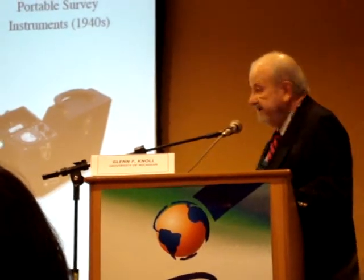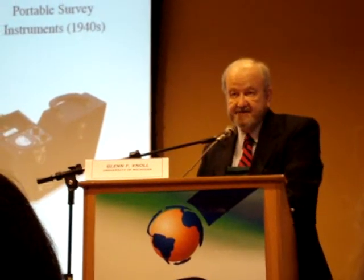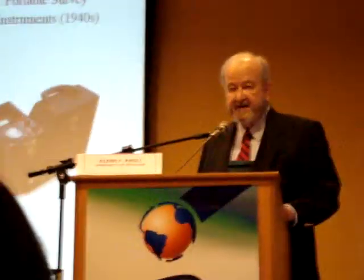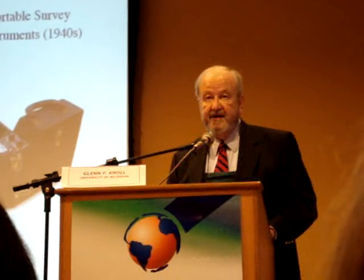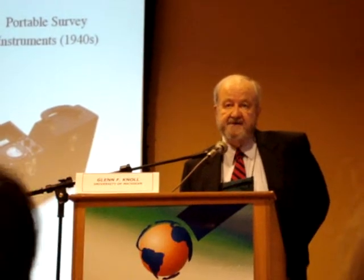And then finally, on the right, is an example of a health physics instrument — again an ion chamber, where this is operated in DC or current mode, and you see the somewhat antiquated readout. On the other hand, it is not very different in principle from the types of ion chambers that you would go out and buy today. One of the messages I want to get across here is that the evolution of detectors certainly is appreciable, but it is somewhat of an evolutionary process.